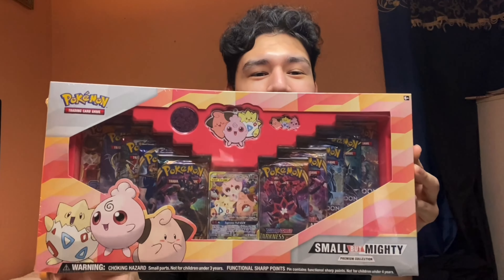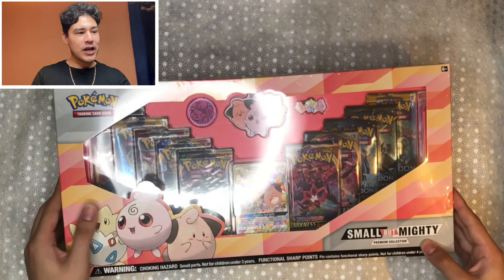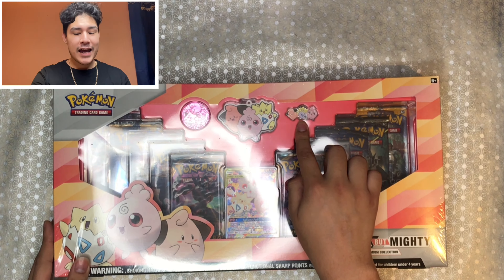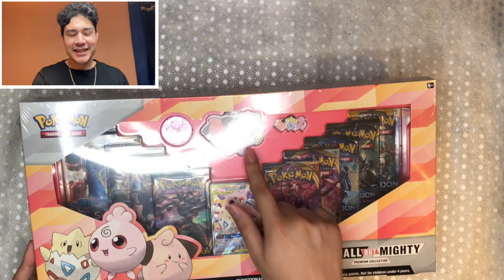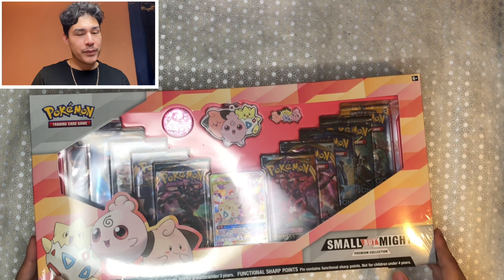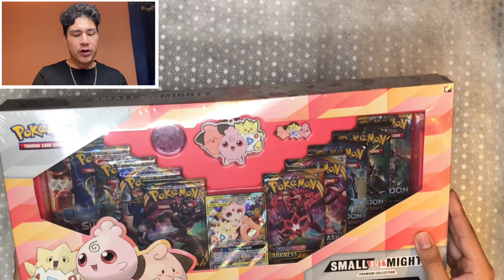It is the Small But Mighty Premium Collection set. A really good friend of mine gave me this. Let's go ahead and dive right into it. It does come with a little set, as you can see — it comes with Cleffa, Togepi, and Igglybuff, which is pretty exciting because I don't have that yet. And it does come with the keychain. This will be the third keychain that I own. I do have the Pikachu and the Mimikyu set.